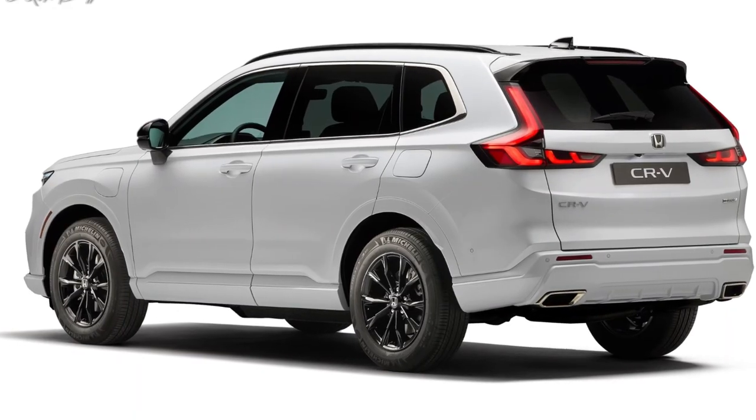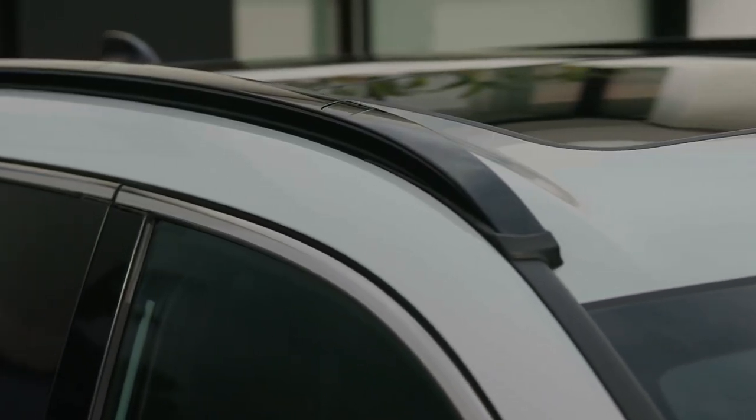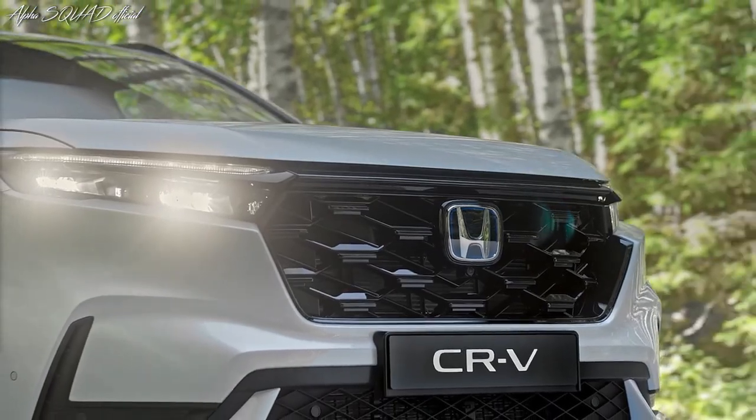Likewise, the Sport L comes standard with front-wheel drive, with all-wheel drive adding $1,500 to the bill. As is the case with its gas-electric stablemates, the Sport L relies on a 204-horsepower hybrid powertrain, which consists of a four-cylinder gas engine and two electric motors for motivation.